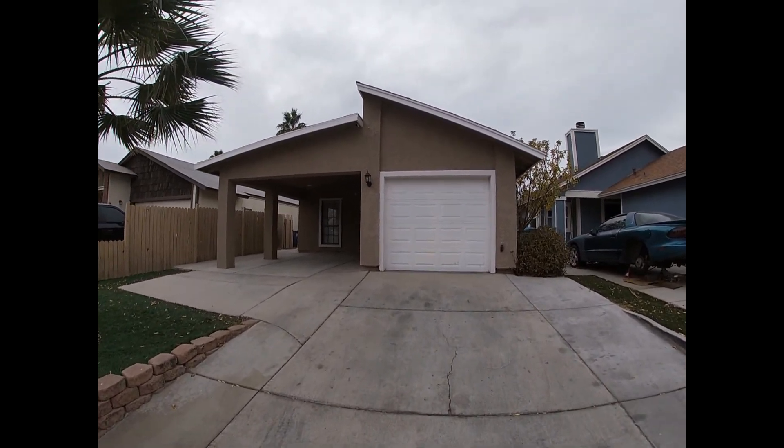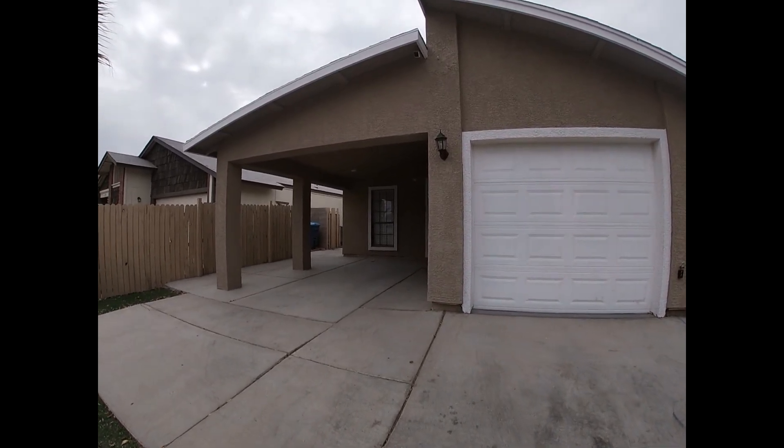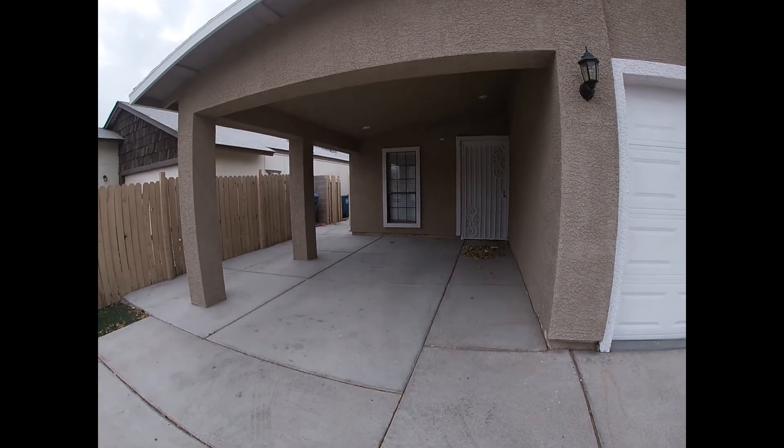Here is the walkthrough for 127 North Christie Lane. We'll do the exterior first.